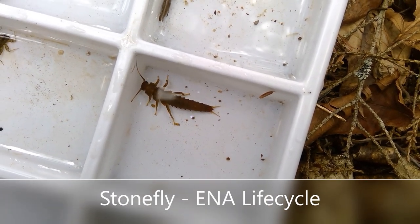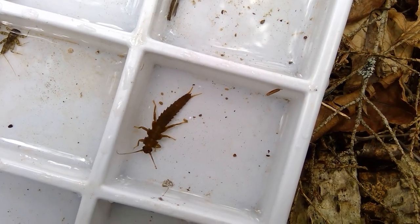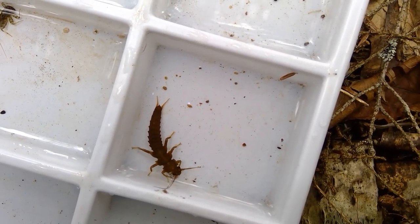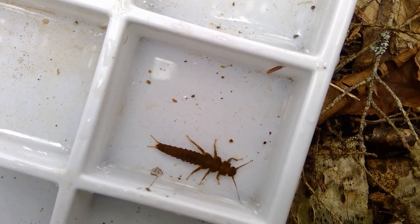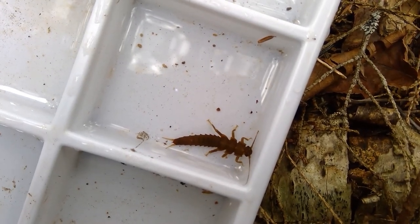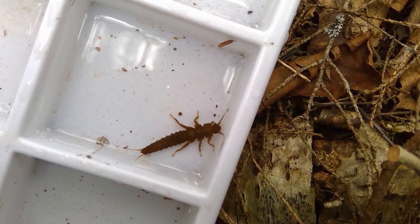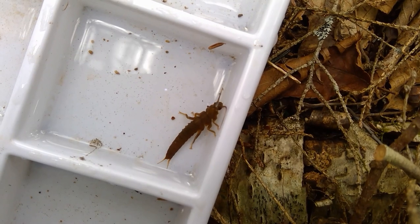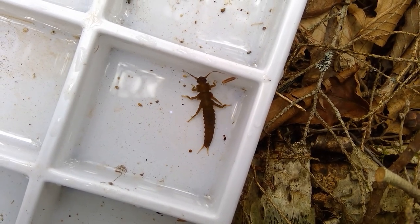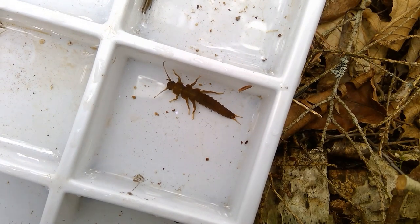This bug here is pretty large — I think he's the largest of the bugs I have to show you today — and he is a stonefly nymph. Stonefly nymphs are known for having those two tails, which you can see at his rear end. And you can also see above where his legs are those hard wing pads or plates — those will be where his wings eventually come in once he's an adult. Something to note about stoneflies is they can spend anywhere from one to three years, depending on the species, in the water. So they need to have clean water for quite a long time in order to become an adult.